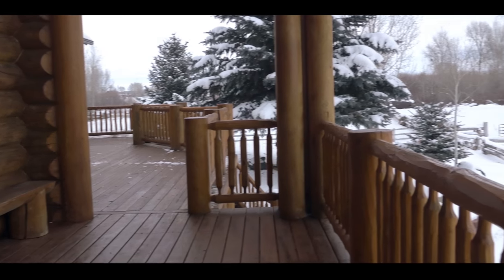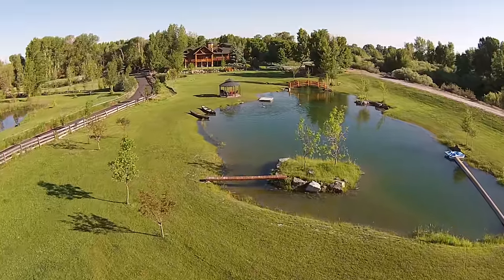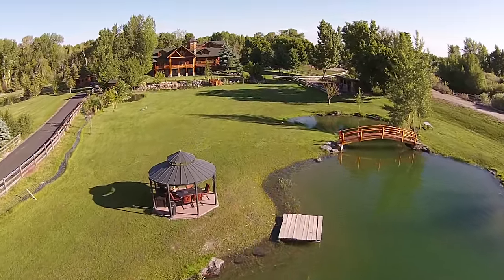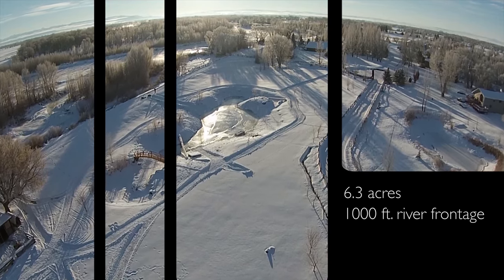Natural wood decks surround the home on nearly every side, connecting you with the outdoors. This home is surrounded by beautiful snow-covered trees in the winter and gorgeous greenery in the summer. The property has over 1,000 feet of river frontage on the Snake River.